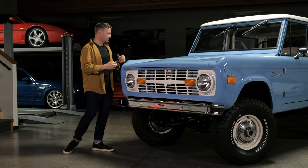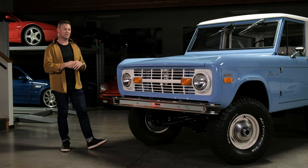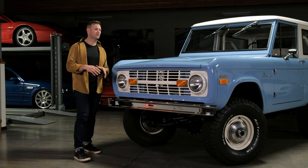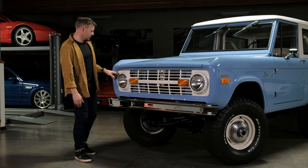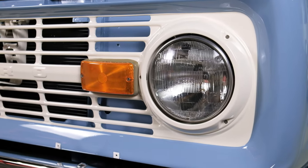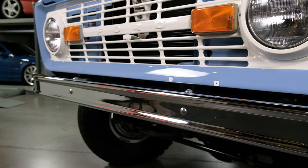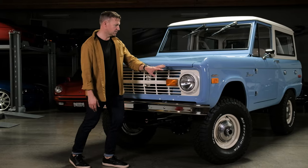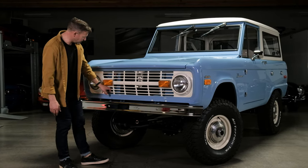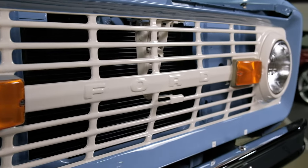When you get up close to the truck, one thing I can say for certain is there's not going to be any disappointment. Everything was disassembled and reassembled. When you look at things like the bezels for the headlights, the lenses for the indicators, or the chrome on the front bumper — all of the bolts — this was done to a very very high level.